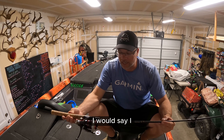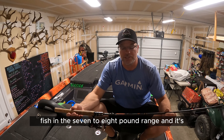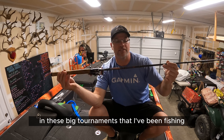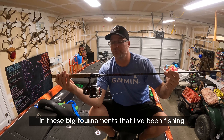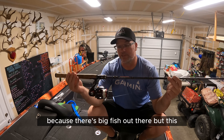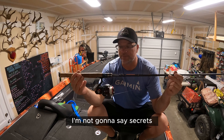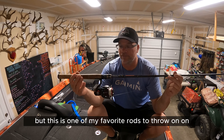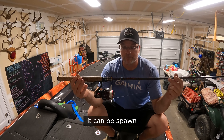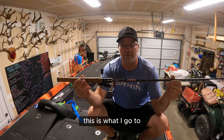I caught three fish in the seven to eight pound range, and it's just been a real help for me in these big tournaments. I throw it on the delta with 12 pound test because there's big fish out there. This is one of my favorite rods — it doesn't matter if it's spawn or not — finessing is what I do, this is what I go to.